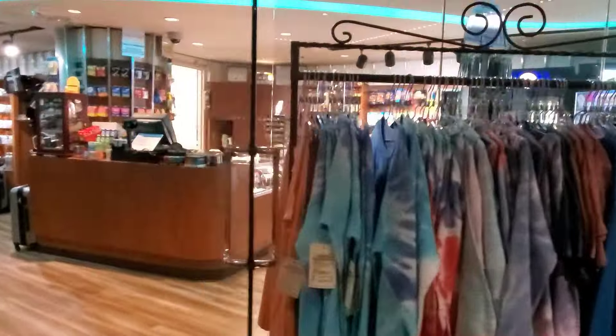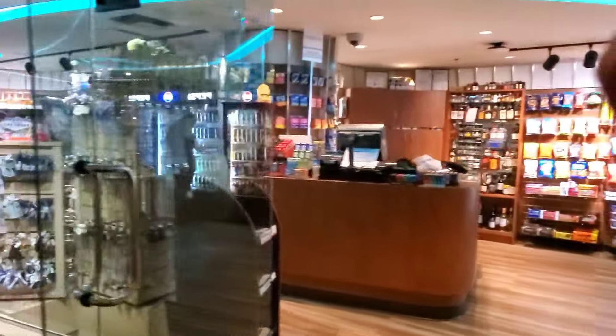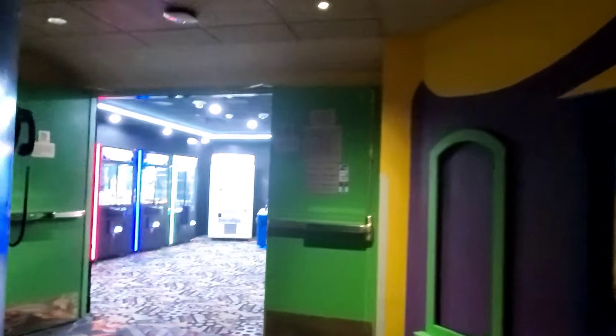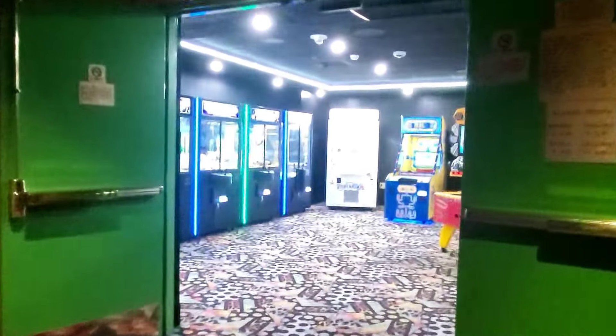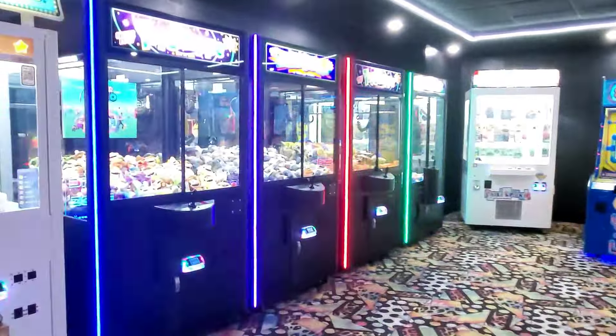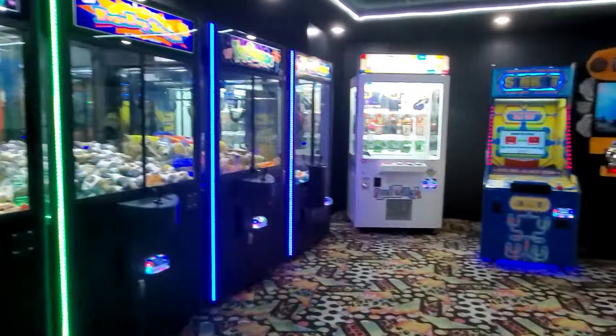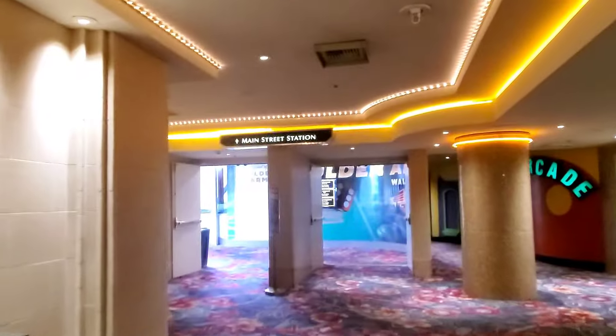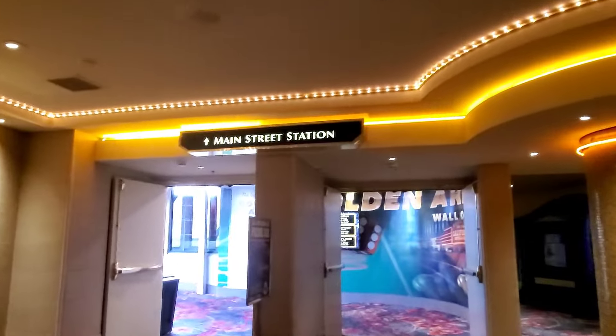Aloha Specialties serves teriyaki plates, stews, and curries, all with an island flavor. Vegas 808 is like a mini convenience store with a little of everything. Essentials is their gift shop. And they also have an arcade back here — let's take a look!